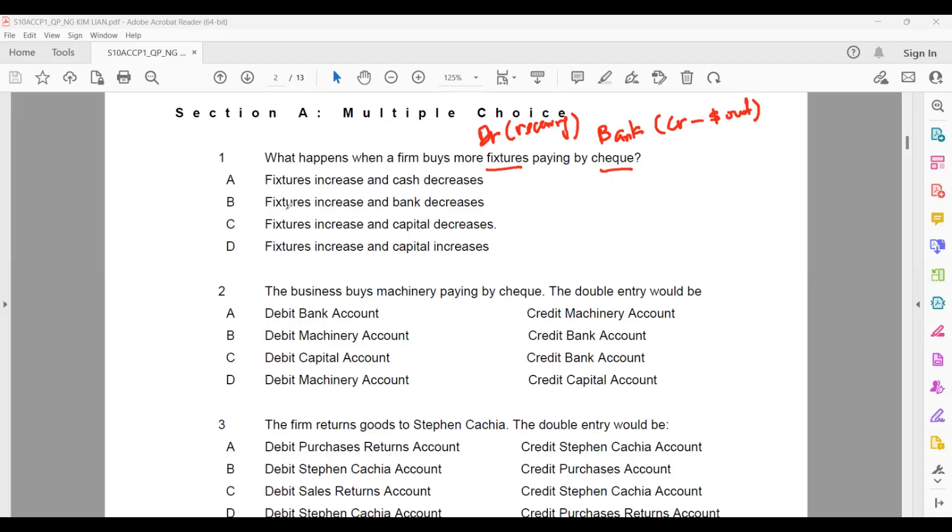So debit — asset. Furniture is an asset account; when it's debit, it's an increase. Whereas bank is also an asset account, but it's on the credit side, so bank would decrease. The double entry is: debit furniture, credit bank. Furniture increases, bank decreases.